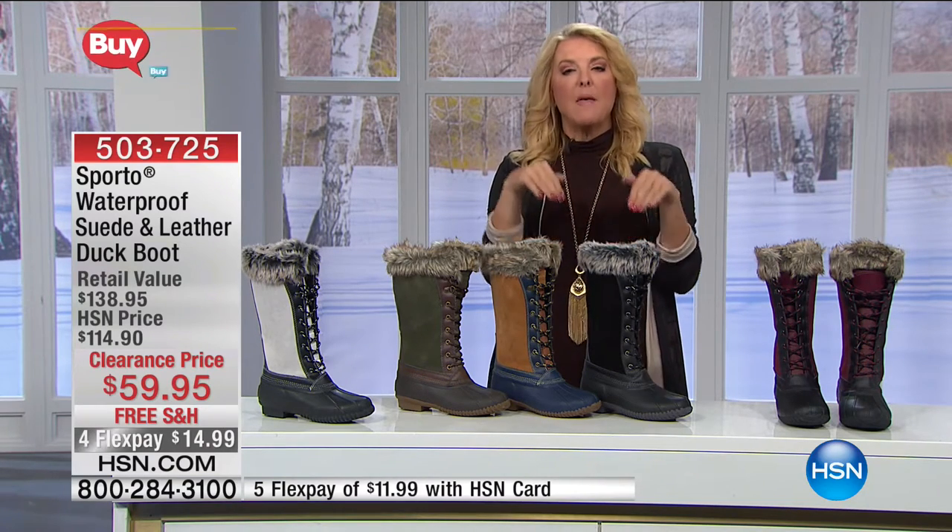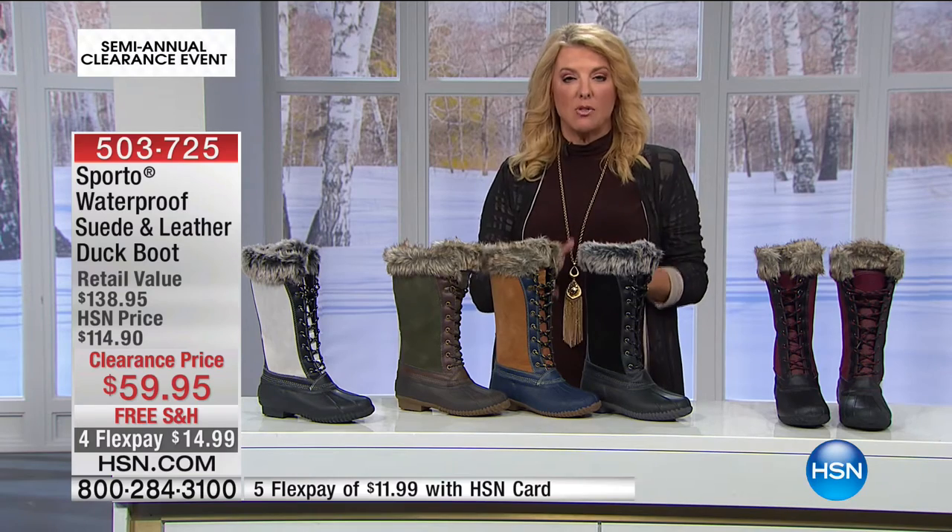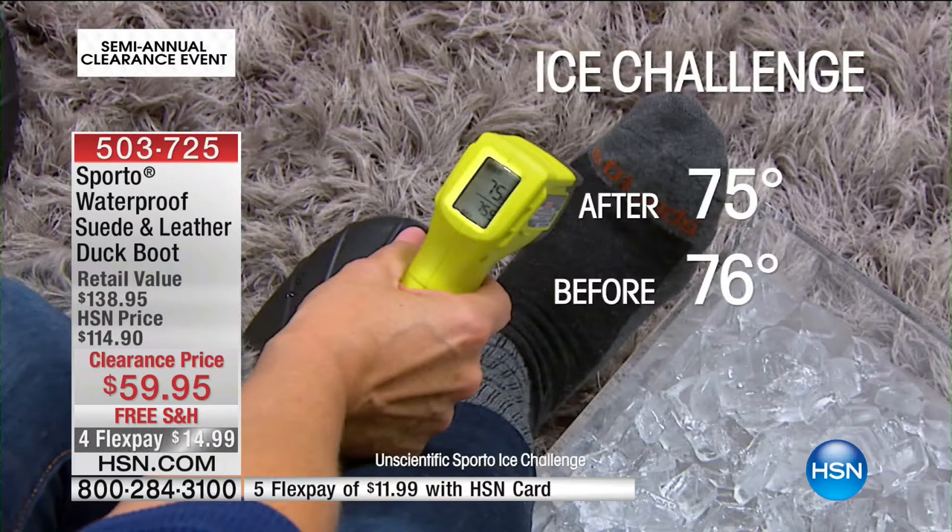They actually took a thermometer and read her foot temperature with socks on — it was 76 degrees. She put her foot in the boot, then put her boot in ice for 20 minutes, really moving it around with ice all over the top. We recorded straight 20 minutes. Then, 20 minutes later, she pulls her foot out — her foot is dry, which is huge — and there's only one degree difference. That's because of the brilliant thinsulate inside.